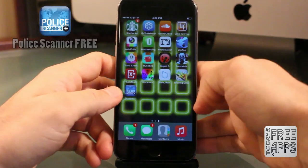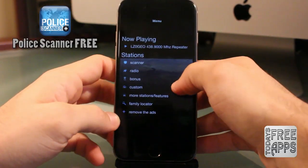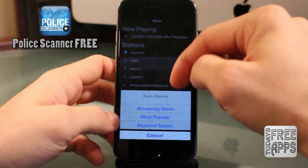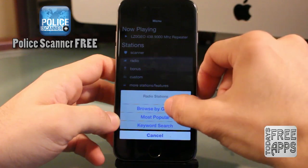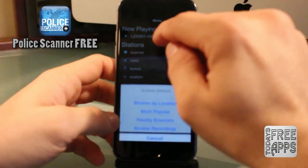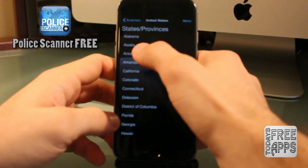This next app is called Police Radio Free. In this app, you can search any scanner feed in the U.S. or any other country, and you can also listen to various radio stations. So go check this one out — it's very useful. The most useful part, in my opinion, is the scanner feed. Go check this one out: Police Radio Free.